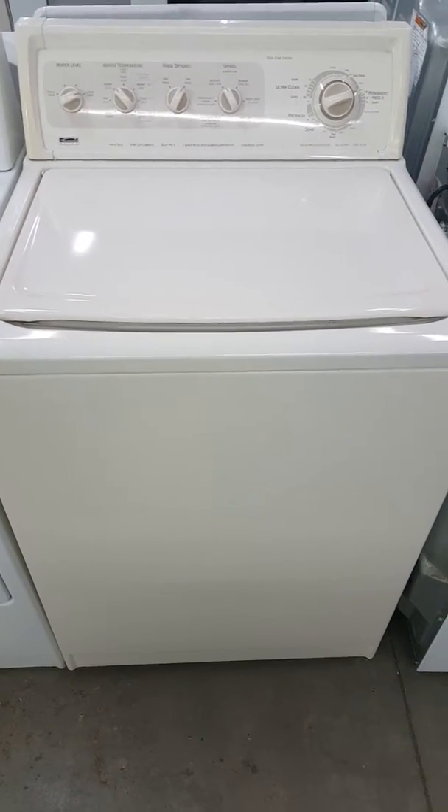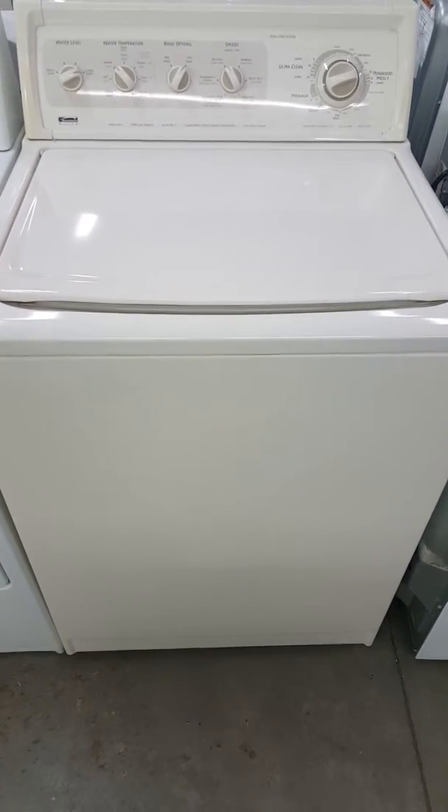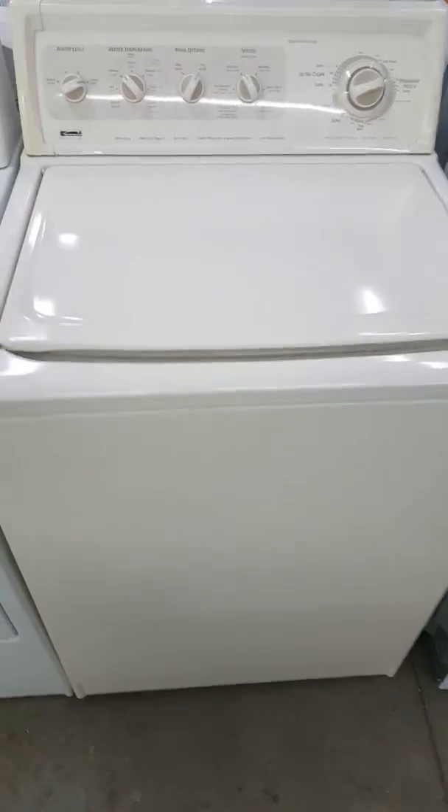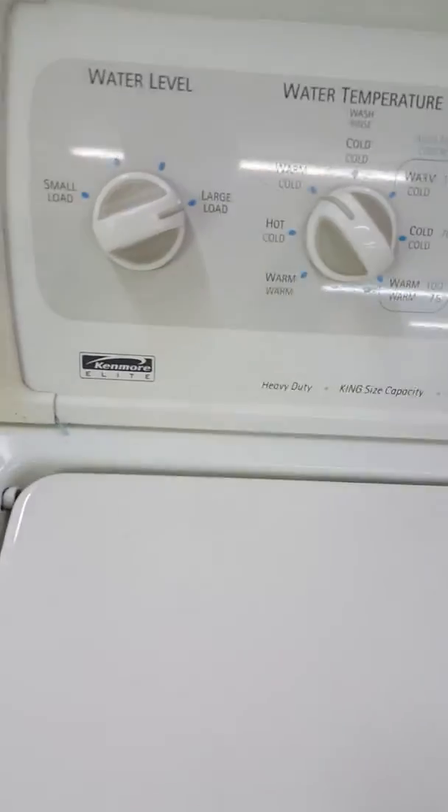Hey YouTube, this is Lawrence at Affordable Used Appliance talking to you today about washers. Customers often ask me what is my favorite type of washer, and I always tell them my favorite type of washer is a Kenmore.